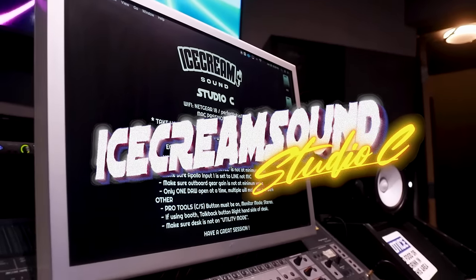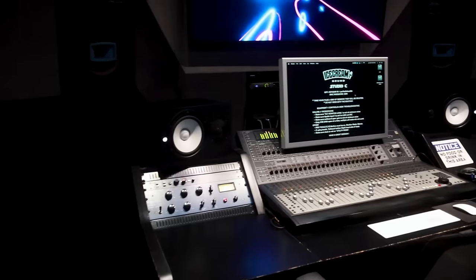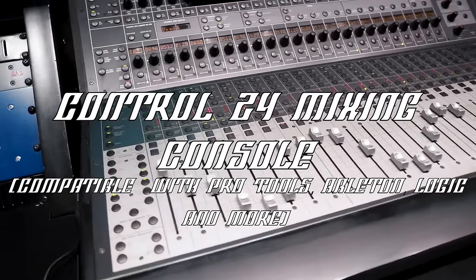Welcome to Ice Cream Sound. This is Penthouse Studio C. This room includes some of the best top-of-the-line equipment, such as a TubeTek compressor and a fully working Control 24 console.